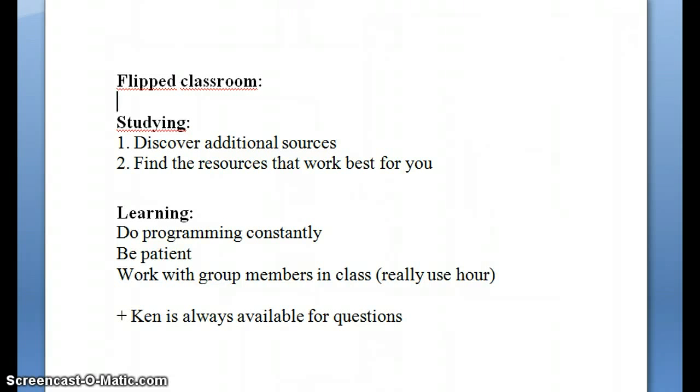And what goes along — maybe for the people that take this next year — studying wise, I can only encourage you in the beginning to discover multiple sources, for example for programming, and discover the way that works best for you. For example, one might really be into watching videos to understand content, others like to read the book chapters — that depends.